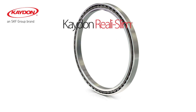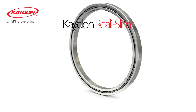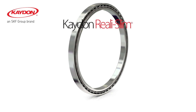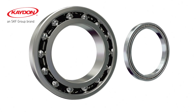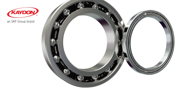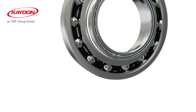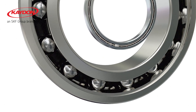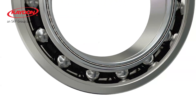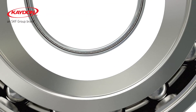K-Don really slim bearings are the most widely used thin section bearing brand in the world. The principle is simple: instead of the cross section increasing with the bore size, as happens with regular bearings, the cross section of the thin section bearing starts thin and stays constant, even as the bore diameter increases.